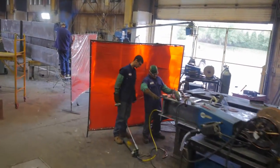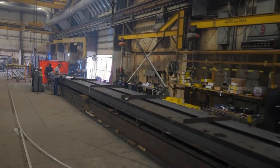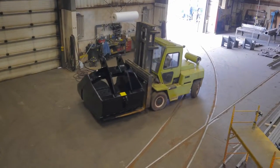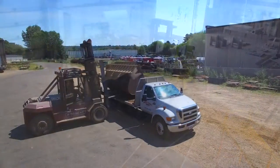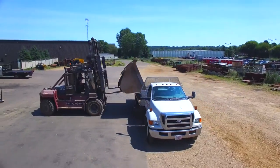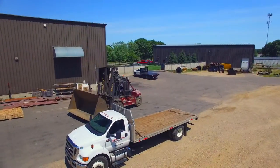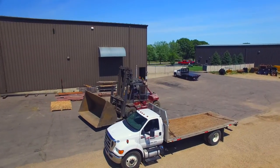Our competencies include complete design capability including 3D modeling, gauge and plate steel fabrication for parts up to 6 inches thick and weighing up to 50 tons, certified welders to meet your requirements and specifications, and a certified weld inspector on staff to assure proper quality on all projects.